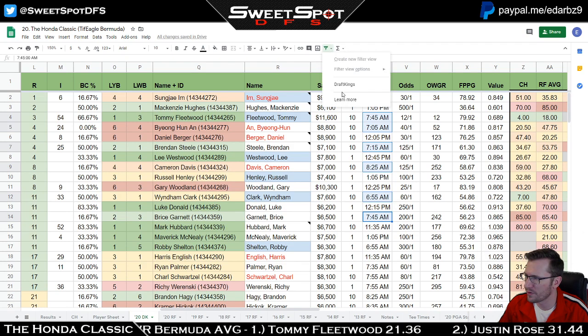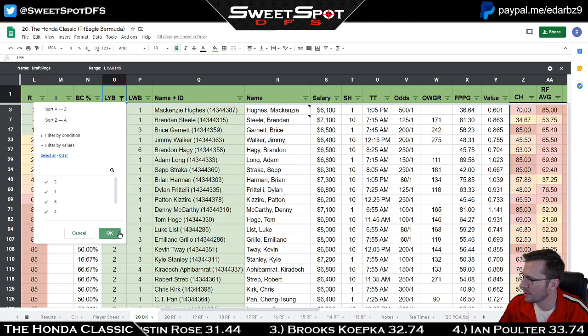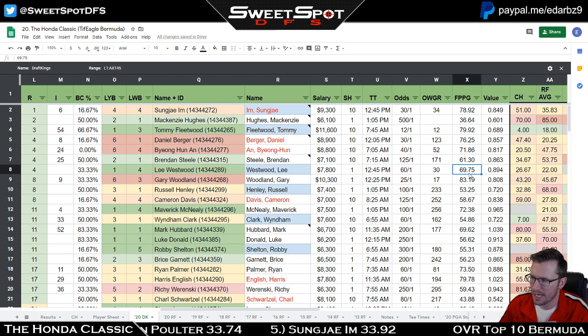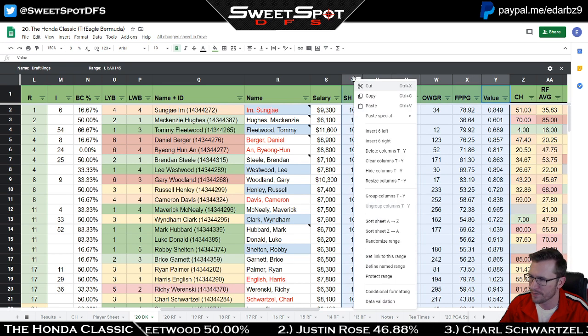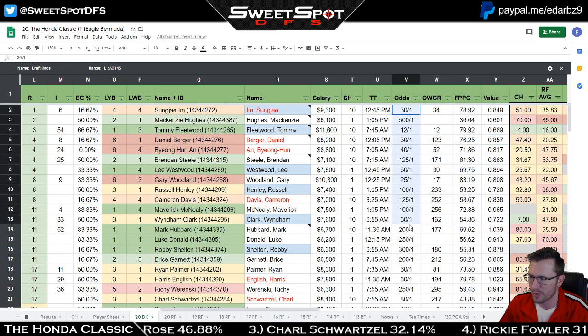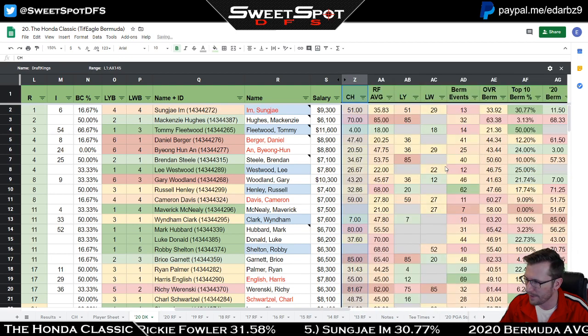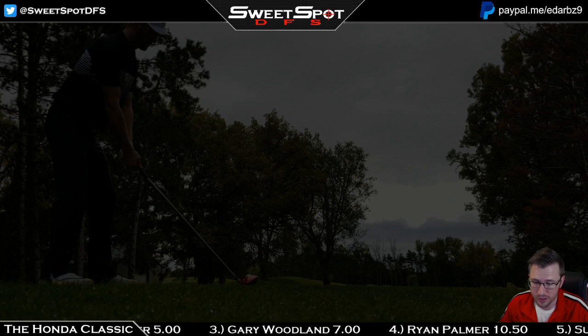I'm going to go ahead and throw the filter on and hide some of this information — t-time, shots gained, and some other columns. Feel free to pause the video and take a screenshot if you want. I don't find a lot of this information worthy to talk about. Odds didn't really matter, world golf ranking didn't really apply. Now let me pull up my player pool, because that's what I want to talk about.